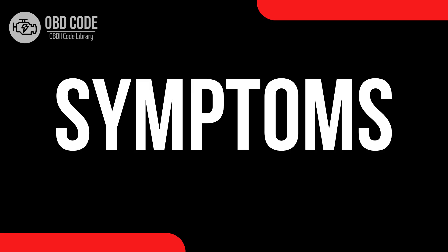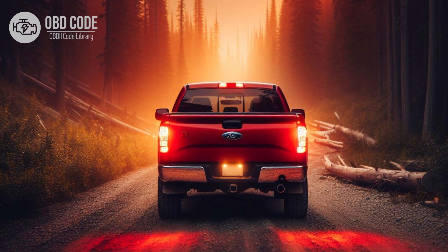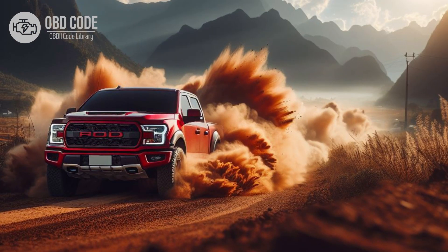Code P0722 symptoms: 1. Check engine light (CEL) illuminated on the dashboard. 2. Harsh or delayed shifting. 3. Transmission slipping or overheating. 4. Erratic speedometer readings or inoperative speedometer. 5. Loss of power or poor acceleration. 6. Vehicle may go into limp mode to prevent further damage.